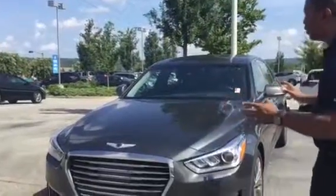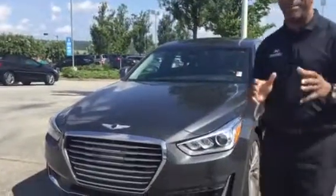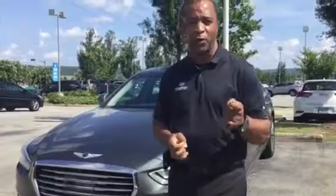This vehicle is right here behind me. This is a beautiful one in what we call Himalayan Gray. This is a 3.3T turbo rear-wheel drive with 365 horsepower.